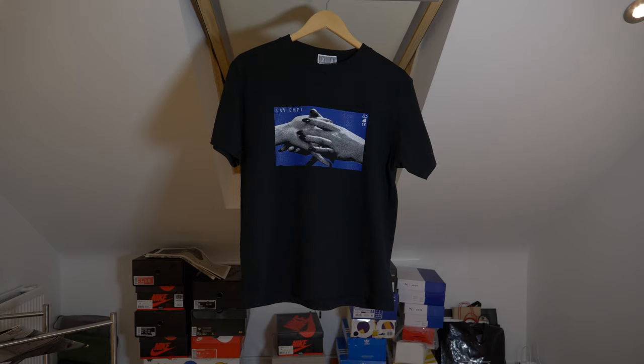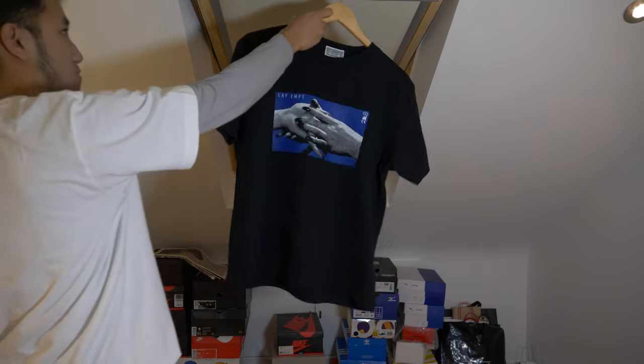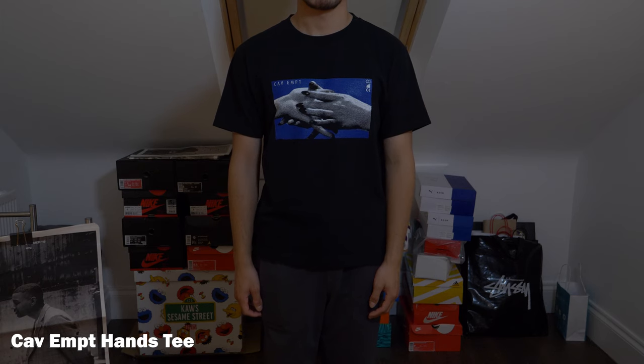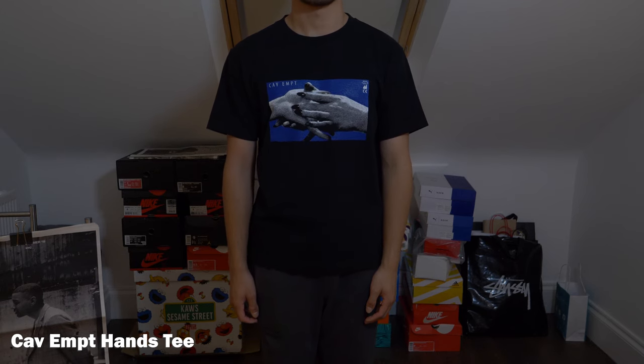The next item I've been wearing quite regularly is the Cabin Hands tee, which I purchased around autumn/winter 18. What stuck out to me is the bold romantic print of two humans about to touch each other — it's definitely a head turner and a nice bold printed tee to add to my collection. It's also just a decent black tee I can incorporate into any fit.